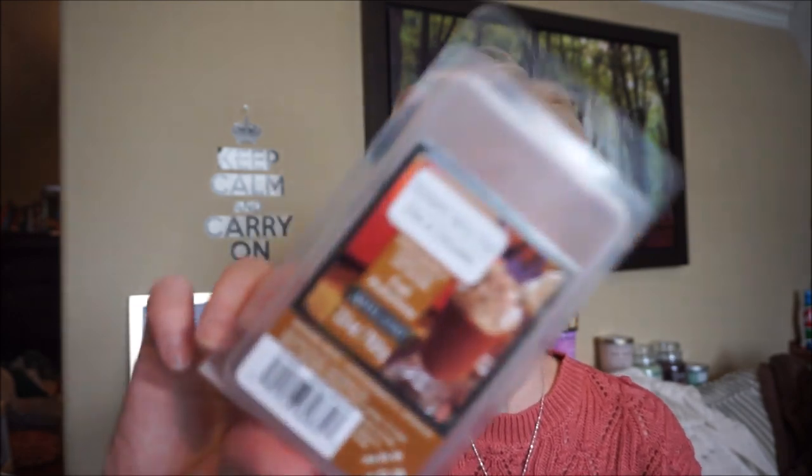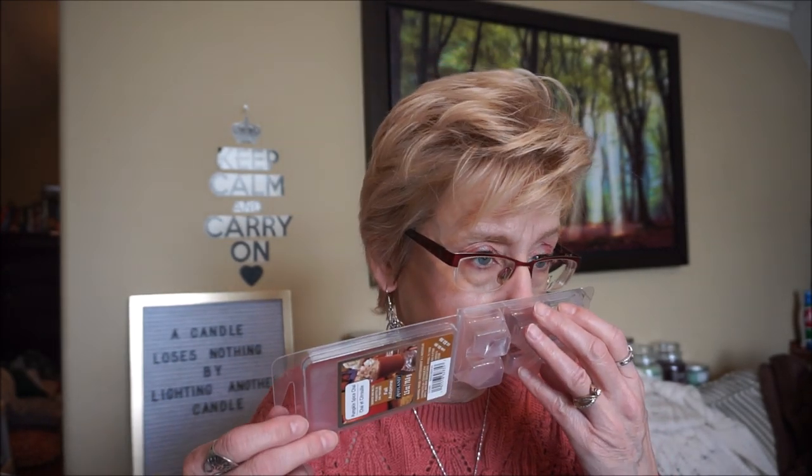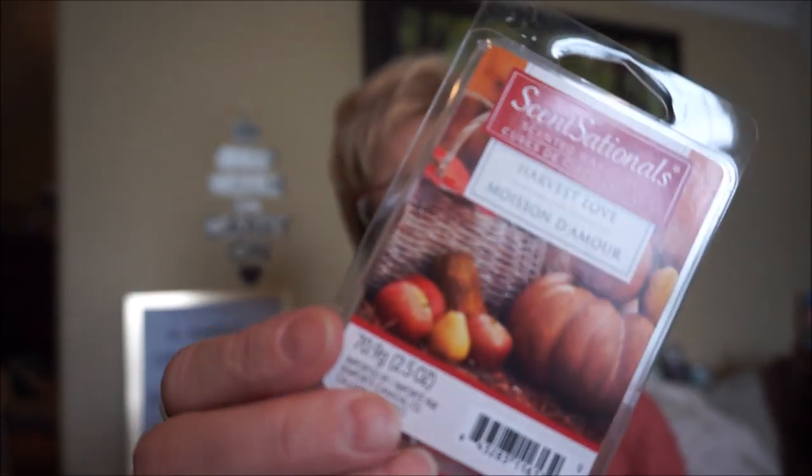This is Pumpkin Spice Chai by Ashlands from Michael's — this was from a couple of years ago. It really didn't smell like chai to me; it was more like a cinnamon kind of scent. I just didn't get all the other spices you find in chai — the cardamom and everything else. It was basically just a cinnamon scent, medium strength.